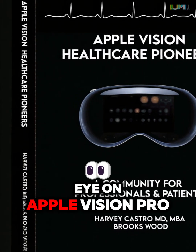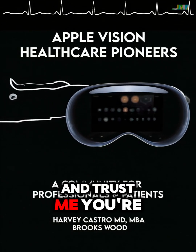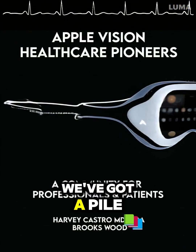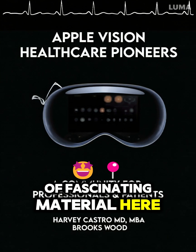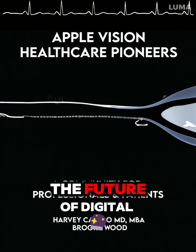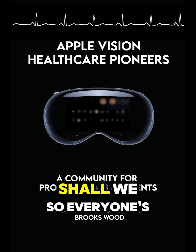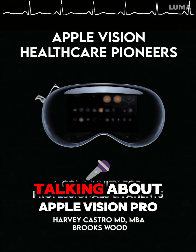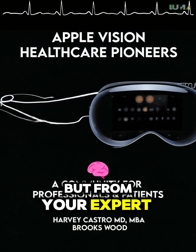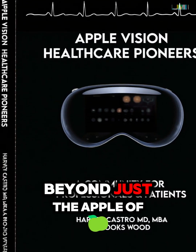You've clearly got your eye on Apple Vision Pro and what it could mean for healthcare, and you're not alone. We've got a pile of fascinating material here, everything from actual surgeons' accounts to think pieces on the future of digital health. Let's break down the hype and see what's really possible. So everyone's talking about Apple Vision Pro, but from your expert perspective, what really sets it apart? What's got people buzzing beyond just the Apple of it all?